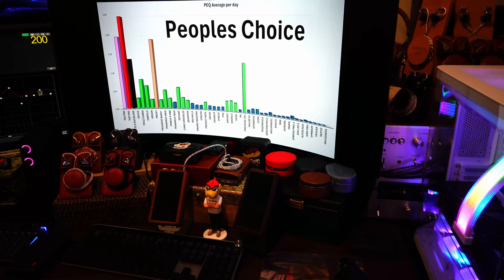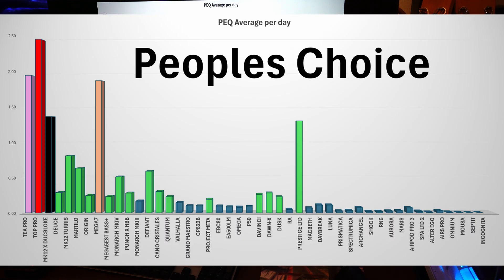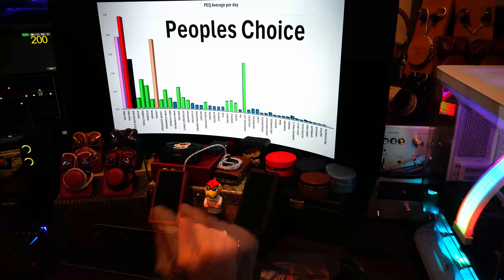The people's choice on average per day: again it's the T Pro and the Top Pro, taking the DuckBloke collab out. In third place is the Mega 7 — that big spike. It's only been out for a couple of months, but on average it's almost getting two requests per day. I expect that to keep going up as it starts to ship more over the Christmas and holiday season. The Mega 7 is becoming very, very popular. The Defiant spikes up. The Prestige Limited, again only been on for 13 days, seems to be a people's choice for a kilobuck IEM — I think it's the best one-kilobuck IEM out there. It's been out for two and a half years, and when you put the PEQs on, it's magic. The OG MK12 Tourist is quite high. The Martello, the Monarch Mark IV, the Project Meta — all the ones in green are the people's choice.